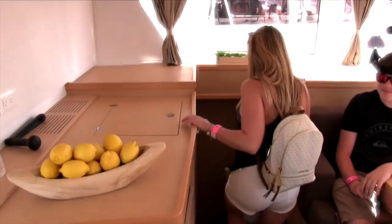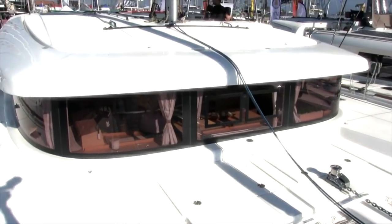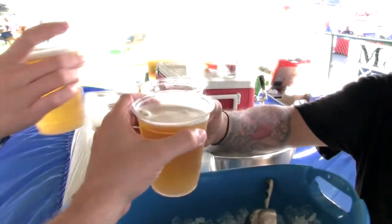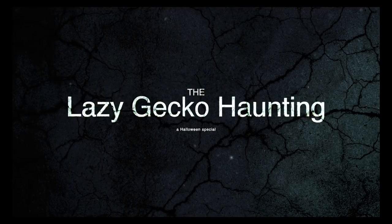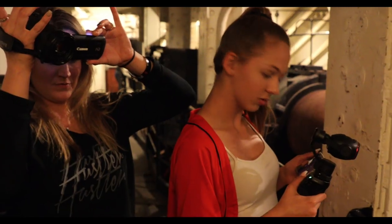Then we went along to the SoCal Boat Show where we toured a beautiful Lagoon 42. We also took you for a ghost hunt aboard the famous Queen Mary, also known as the Grey Ghost.